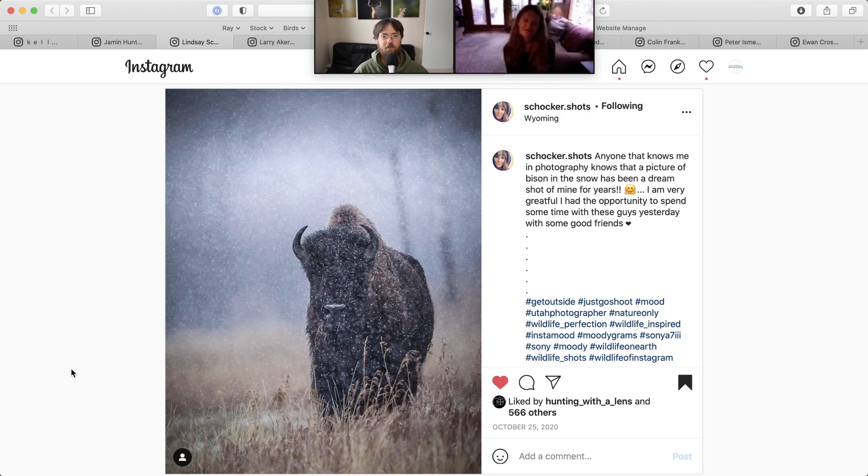Have you ever seen bison and photographed them in the wild? I certainly haven't — I have, but not like that. Next time there's something to strive for.